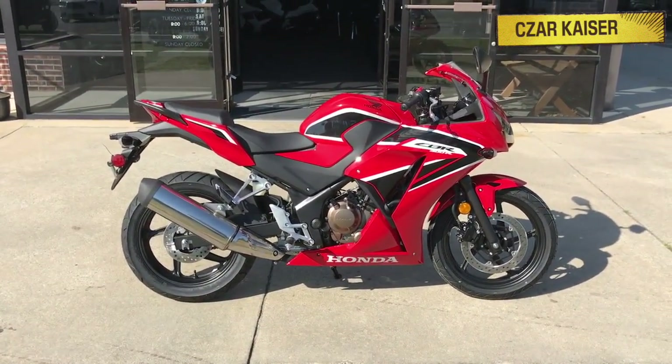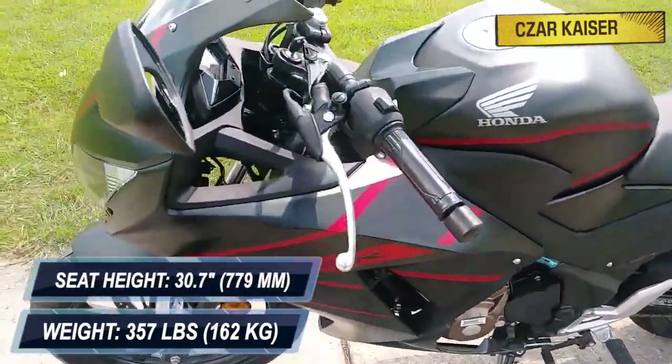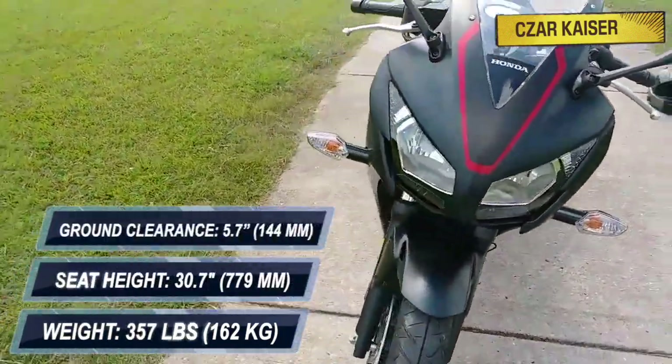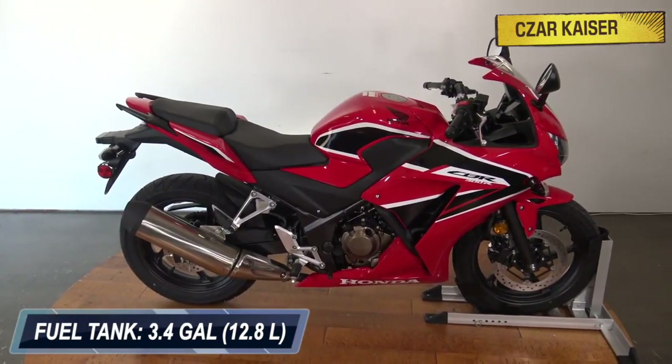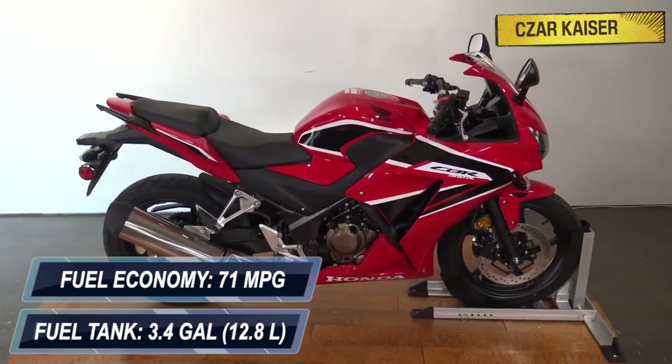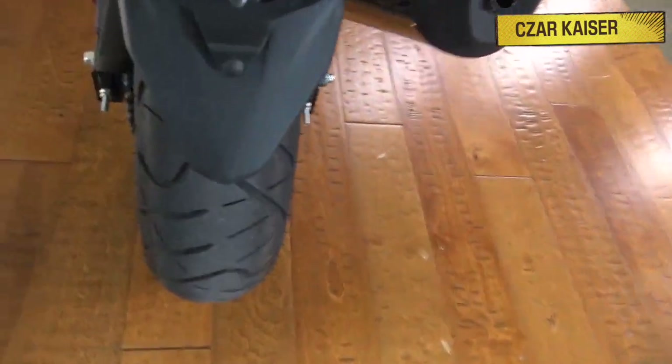The new CBR300R weighs 357 pounds, has a 30.7 inch seat height, and a ground clearance of 5.7 inches. It also has a 3.4 gallon fuel tank capacity and a fuel consumption of 71 miles per gallon.